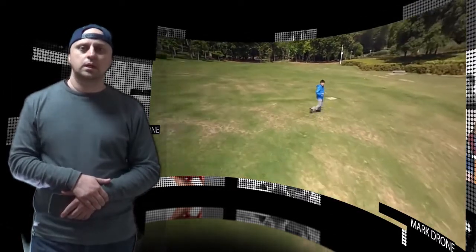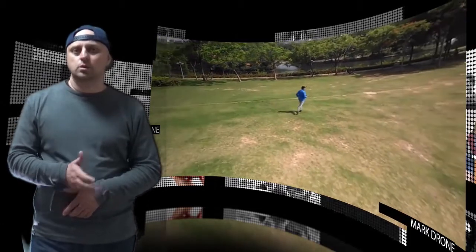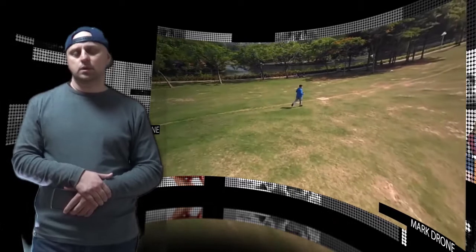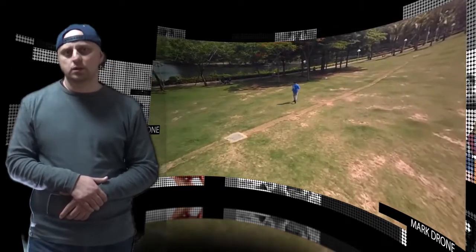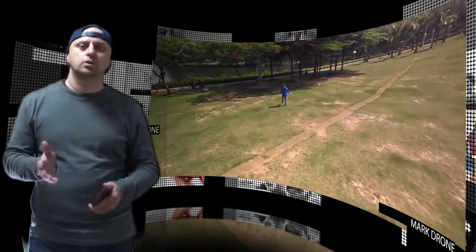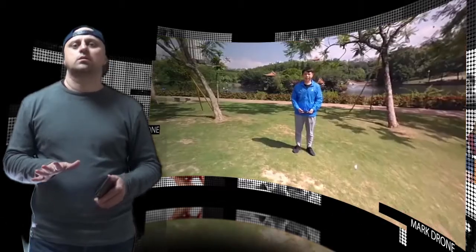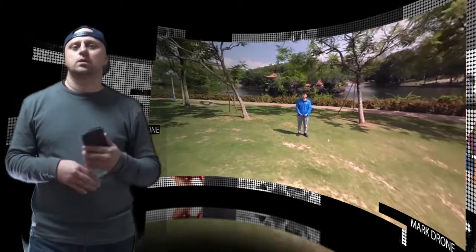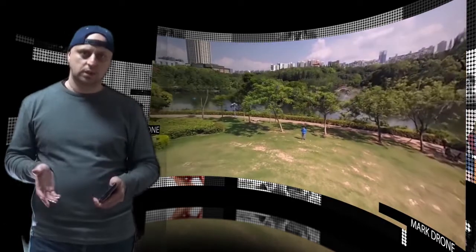The pre-programmed dramatic shots feature helps the drone capture video just like professionals do. The device can perform circular recording, helix flight, dynamic selfie, profile recording, and 360-degree panorama. Additionally, the Mark drone offers voice-controlled launch and land commands, and at its dimensions it is certainly pocketable.